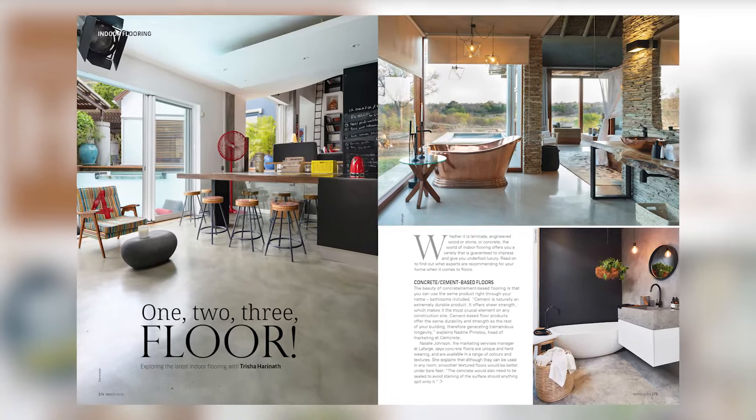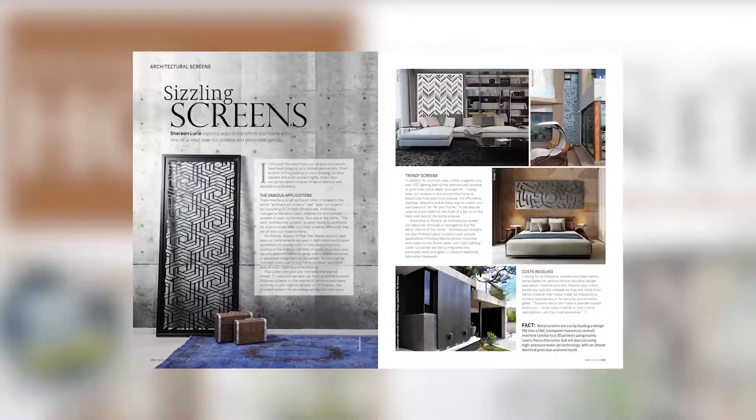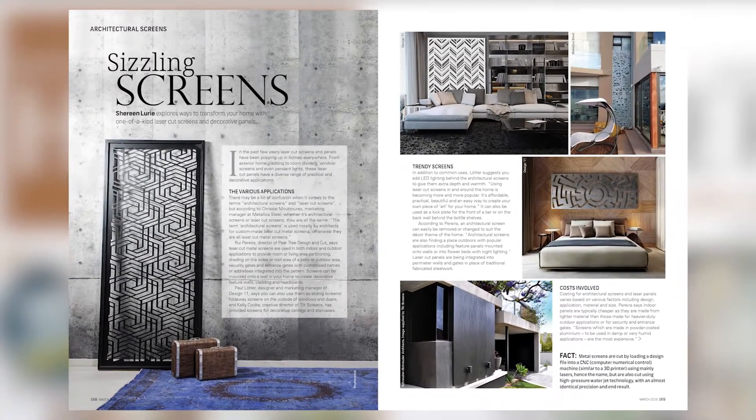We bring you bold kitchen splashbacks and feature walls, look at all things roof-related, and explore the latest laser-cut screens and decorative panels for home transformation.